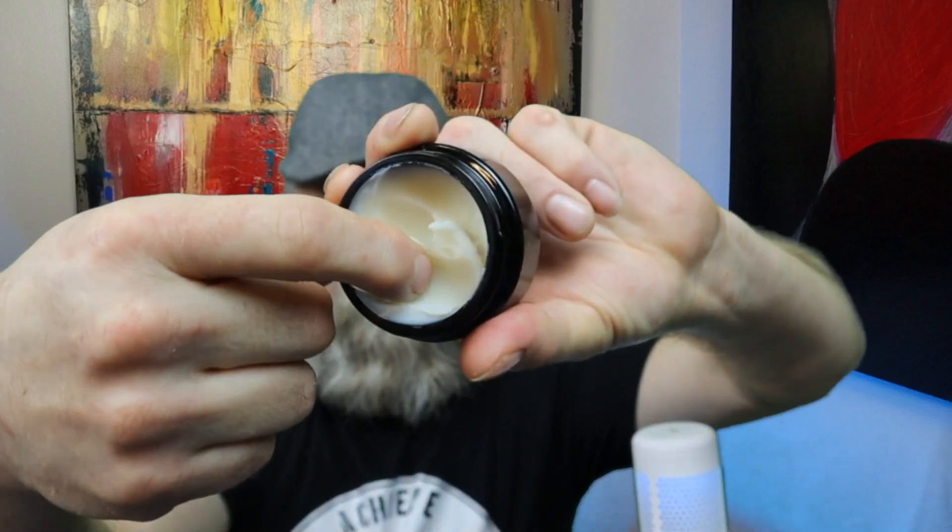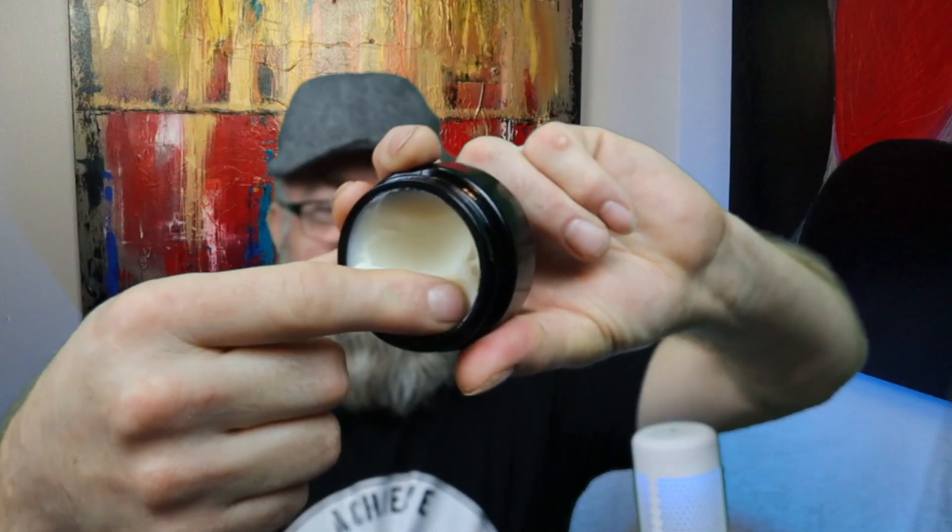When it comes to the beard butter, it's a little more of a thicker type butter, but very creamy. I definitely enjoyed this butter as well — it definitely locks in moisture really well and kept my beard nice and soft all day.